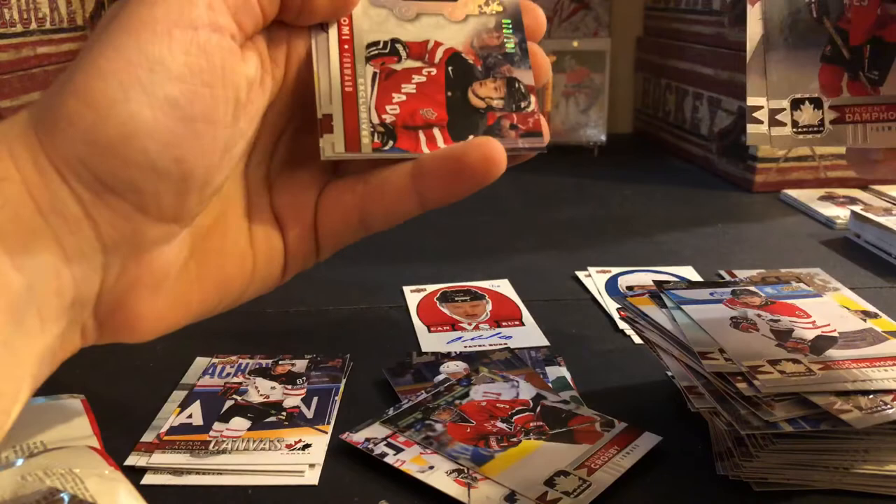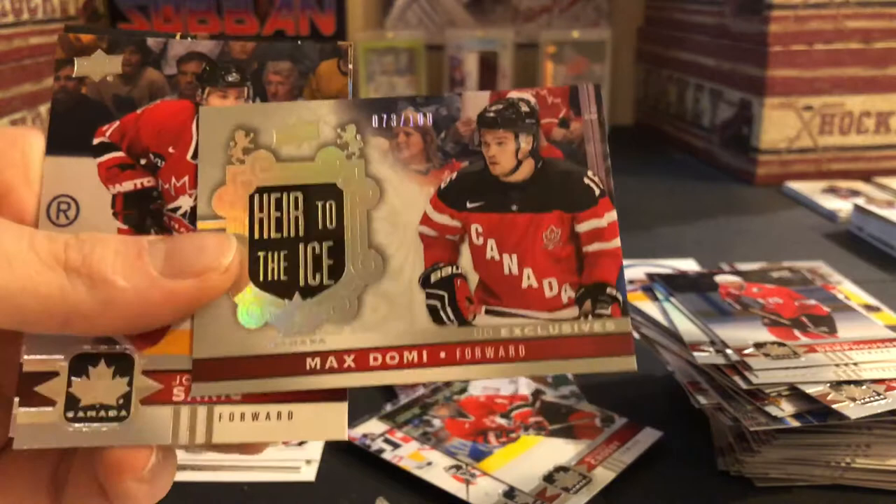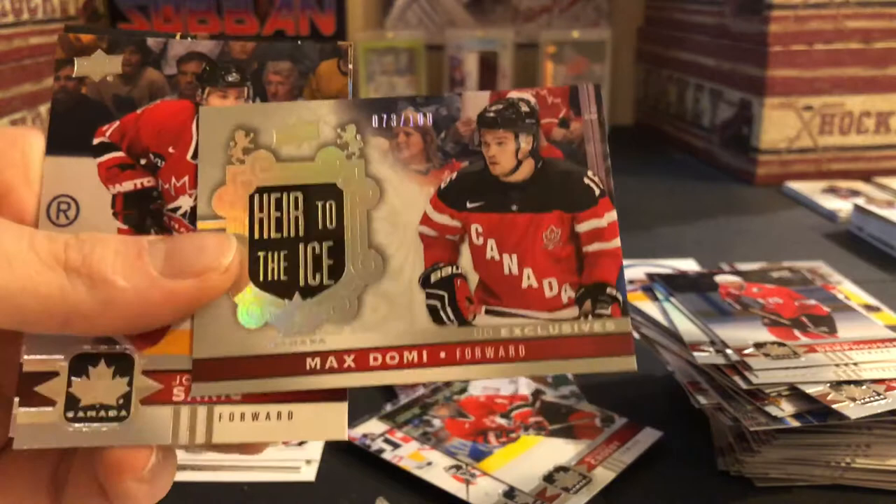Vinnie Danfus, Ryan Johnson — oh nice, Hair to the Ice! A silver Upper Deck exclusive Max Domi — one of the better Hair to the Ice to get, numbered 73 of 100. So two very nice numbered hits: a Max Domi out of 100, and this Pavel Bure Canada versus Russia signature numbered one of ten. Thanks for watching guys, like, subscribe, and peace!